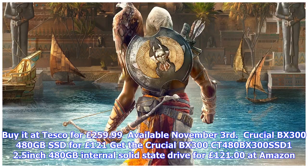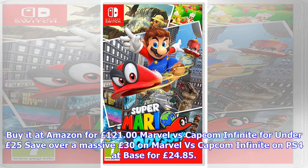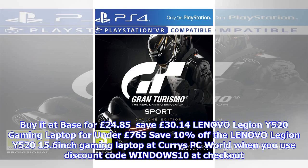Xbox One S bundles from under £230. Build your perfect Xbox One S bundle at Microsoft Store starting from £229.99 for a 500GB console, including a select free game of your choice. Upgrade to 1TB for £299.99.